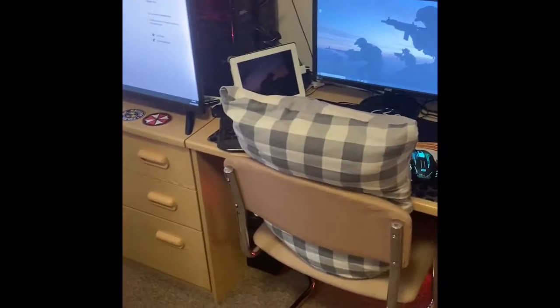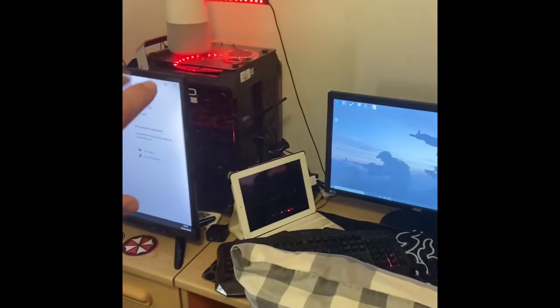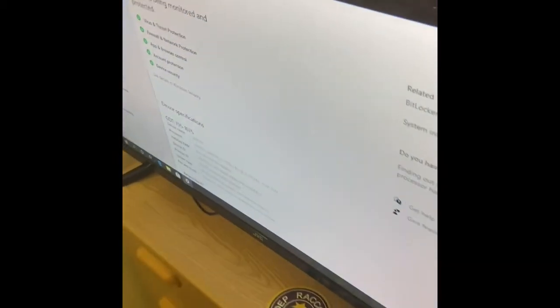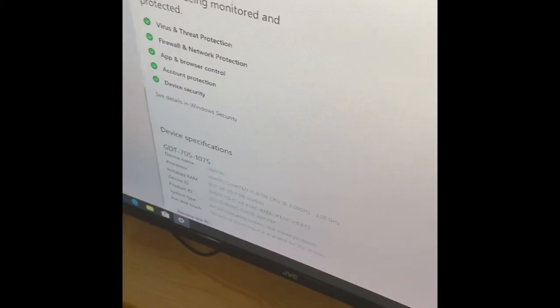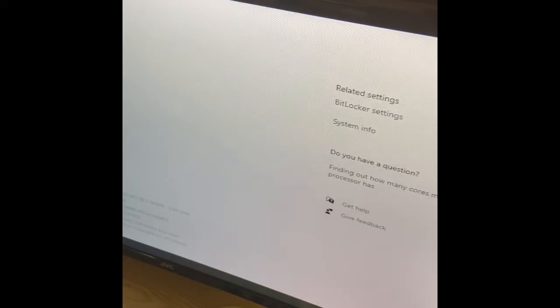Hey guys and welcome to my YouTube channel. Today I'm going to be doing a setup video. This is my gamer rig and currently I've got a PC running through all my screens. I'll start with this big TV — it's a 32 inch JVC TV, it's HD and it runs really well.